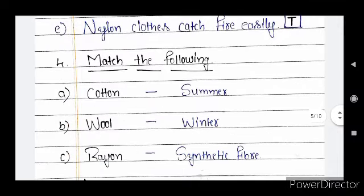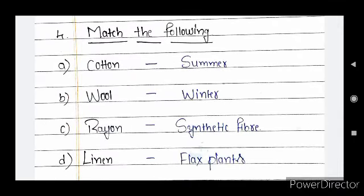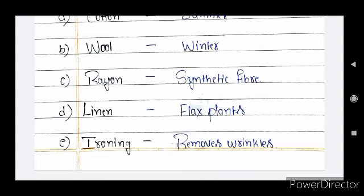Next section: match the following. Cotton — we wear cotton cloths during summer season. Wool — we wear woolen cloths in winter. Rayon — rayon is an example of synthetic fiber. Linen — linen is obtained from flax plants. Ironing — ironing helps to remove wrinkles on the cloths.